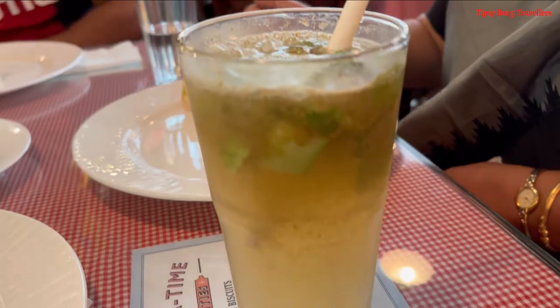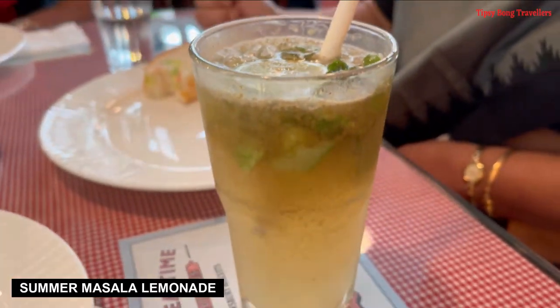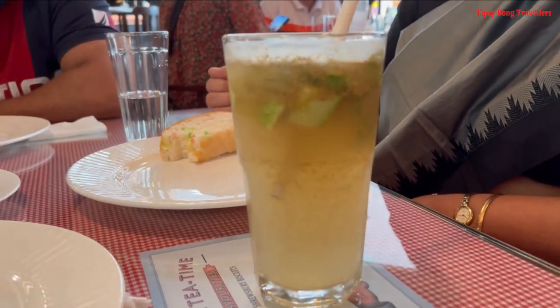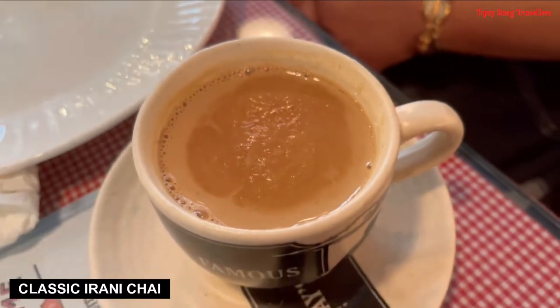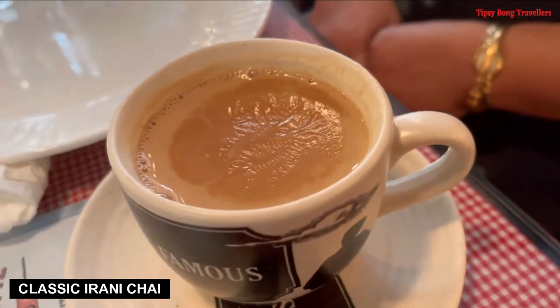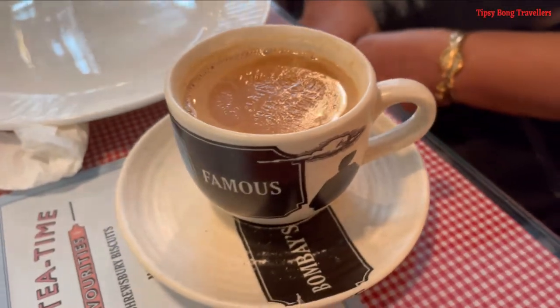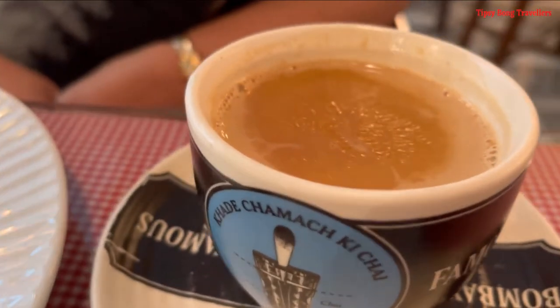Second, we ordered thanda thanda masala lemonade, which is average — jaise lemonade hoti hai. Third, we tried the classic Iranian chai, which is fantastic. Kadak chai ke saath bun maska — you must try, mind blowing!